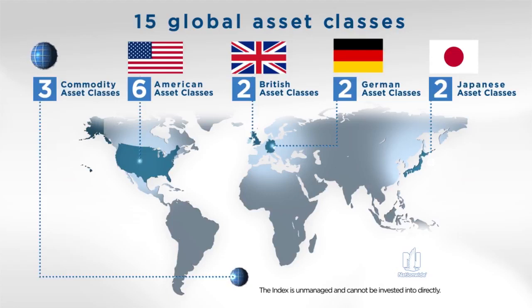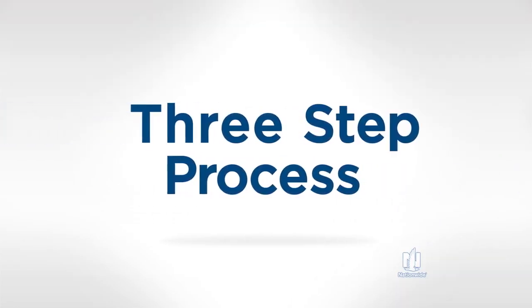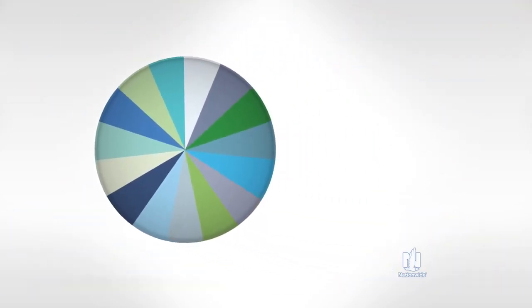These 15 asset classes are intended to create the flexibility to adapt to a variety of market conditions. Each month, a three-step process rebalances the asset classes with the aim to generate strong growth opportunities.